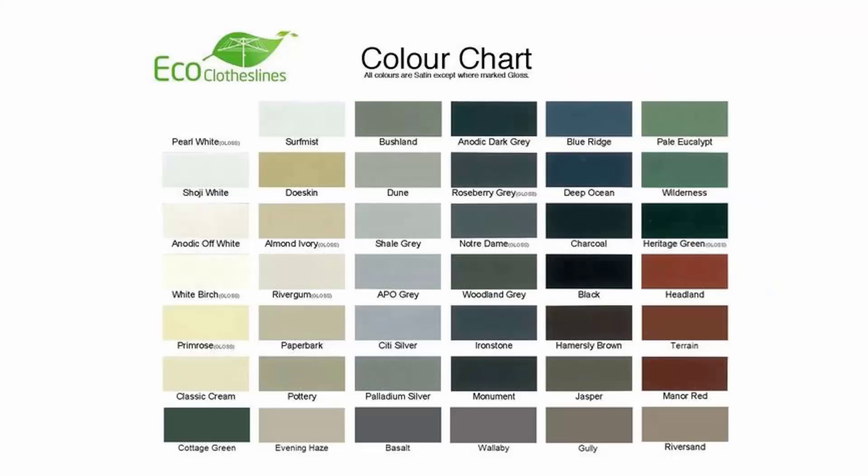The colour options for these products do vary. We recommend the Eco Clotheslines brand because you can get it in 45 Colorbond colours, so these can pretty much match any of your modern coloured surfaces in the modern home.